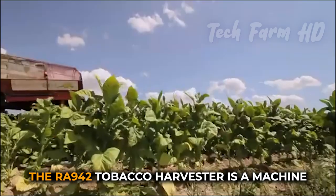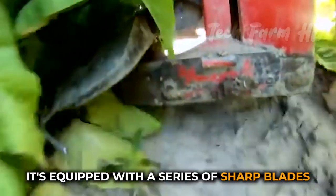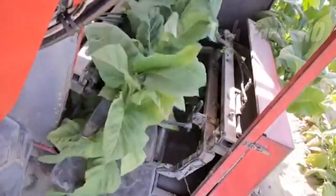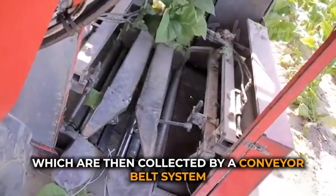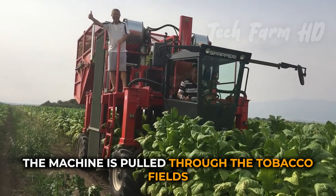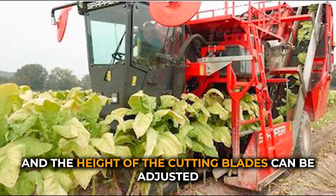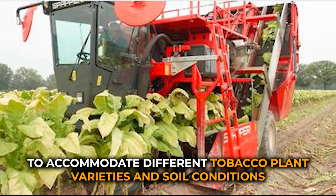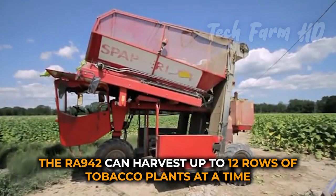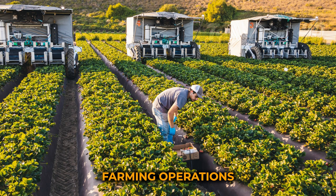The RA942 Tobacco Harvester is a machine designed to mechanically harvest tobacco leaves. It's equipped with a series of sharp blades that cut the leaves from the tobacco plant, which are then collected by a conveyor belt system and deposited into a container. The machine is pulled through the tobacco fields by a tractor, and the height of the cutting blades can be adjusted to accommodate different tobacco plant varieties and soil conditions. The RA942 can harvest up to 12 rows of tobacco plants at a time, making it a highly efficient option for large-scale commercial tobacco farming operations.